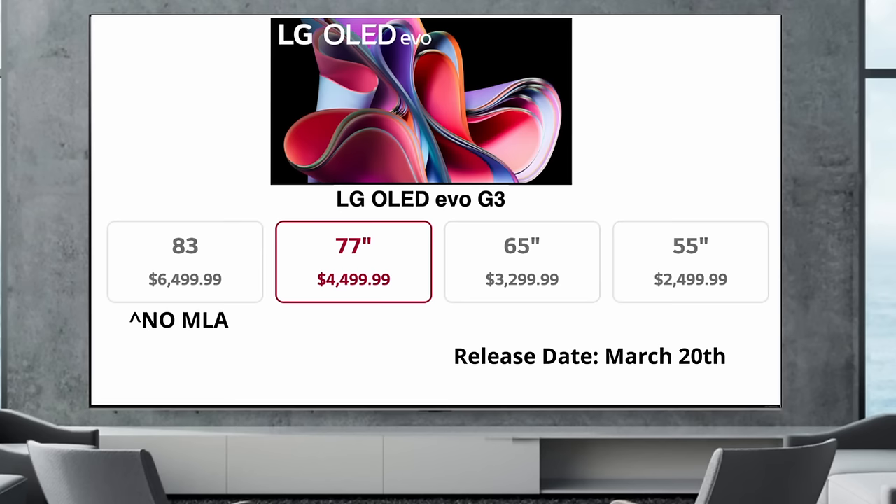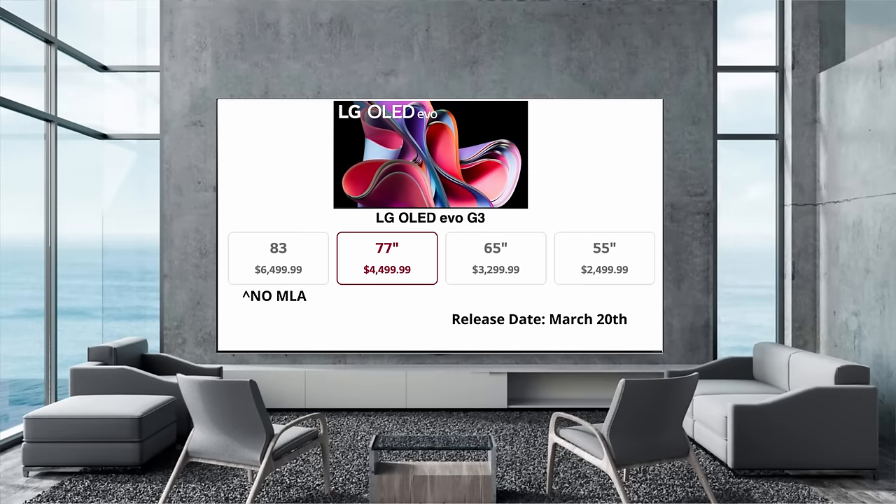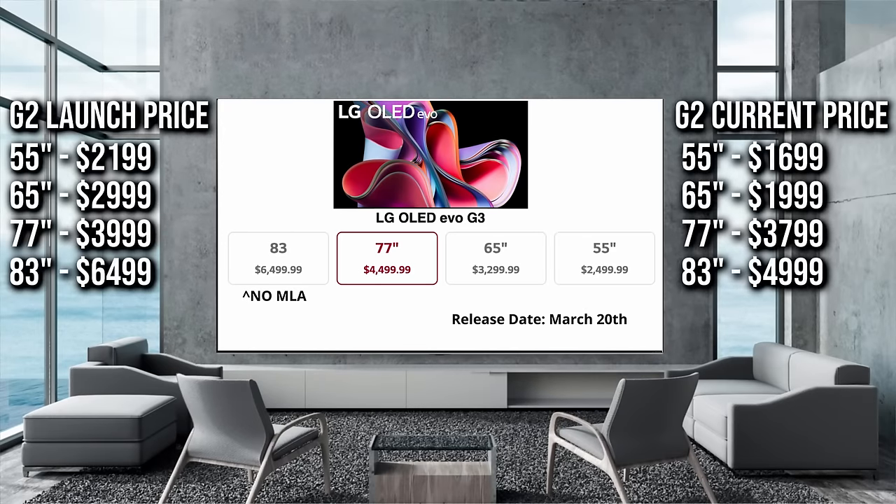If you're curious which TV is going to be better between those two, I'll definitely be putting them side by side on my channel, so make sure you're subscribed. As for how the G2 compares to the G3 — if you take LG's word for it, the G3 blows the G2's brightness out of the water. Tech journalist John Archer also said the G3 made the G2 look like it was in eco mode. One important detail: the G series includes a wall mount, not a TV stand, so you'll need to plan around that or purchase LG's stand for around $200. It also includes a five-year panel warranty.